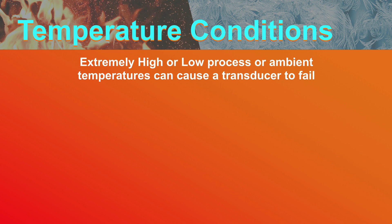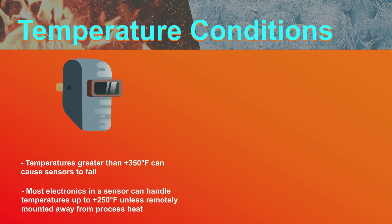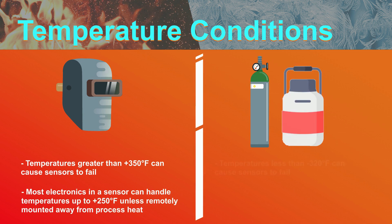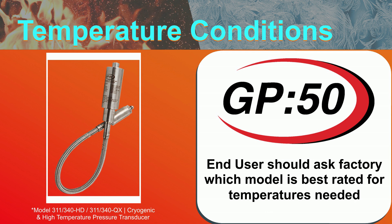Extremely high or extremely low process or ambient temperatures can cause a transducer to fail prematurely. High temperatures — typically greater than 350 degrees Fahrenheit — can cause the transducer's sensor to fail. While many sensors are rated to 350 degrees Fahrenheit max, unless you remotely mount the electronics away from the process heat, they may also fail. Most electronics can handle temperatures up to plus 250 degrees Fahrenheit. Cryogenic temperatures less than negative 300 degrees Fahrenheit can also cause a sensor to fail, and most electronics are rated to minus 65 degrees Fahrenheit. If you have an application that runs to extreme temperatures, it is always best to ask the factory which model is best rated for these temperatures.